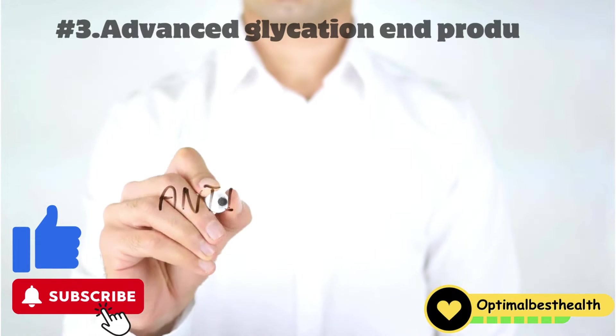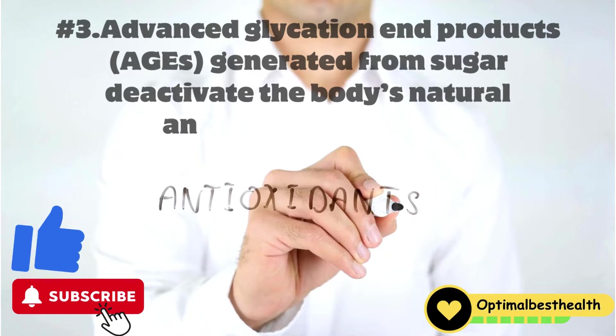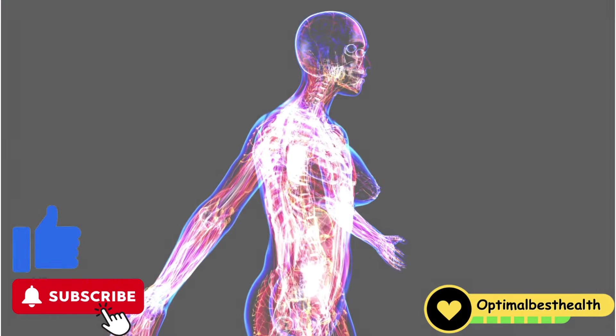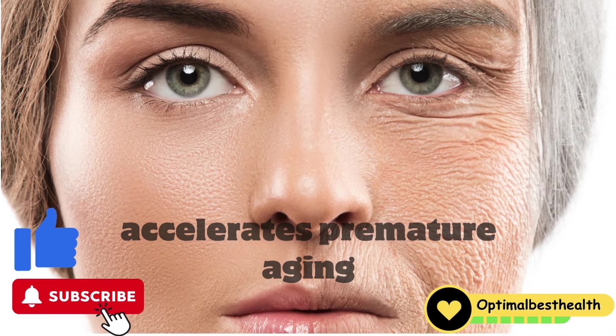Three: advanced glycation end products — AGEs — generated from sugar, deactivate the body's natural antioxidant enzymes, leaving the skin defenseless against free radical damage, which accelerates premature aging.